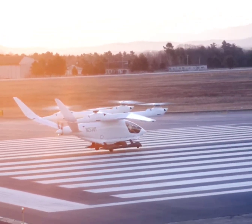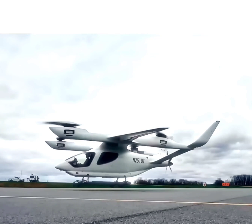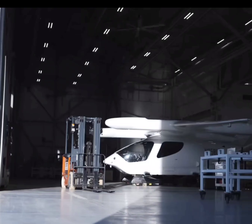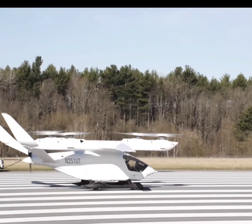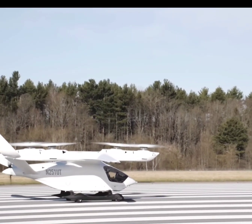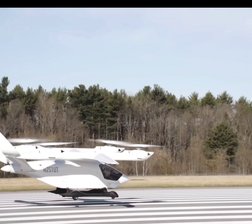Beta Technologies, an innovative aerospace company from Vermont, has just hit a remarkable milestone in the world of electric aviation with its Alaya 250 electric vertical takeoff and landing aircraft. Can you imagine the excitement of a successful piloted transition flight? It smoothly glided from vertical hover to forward cruise and back, representing a major leap forward in eVTOL technology.